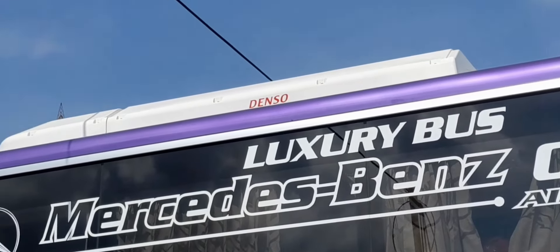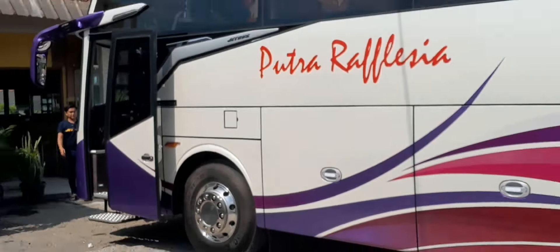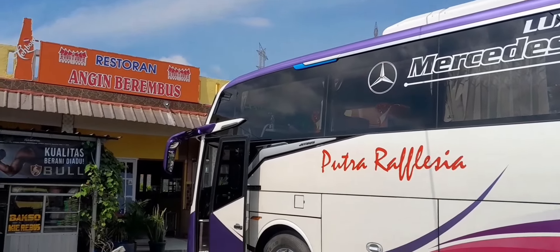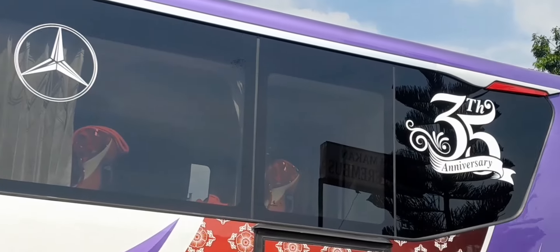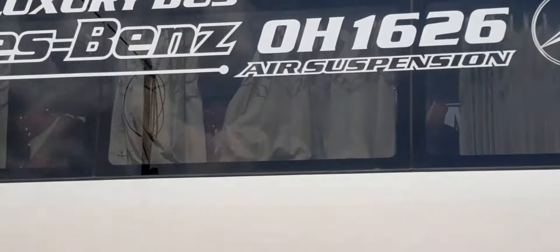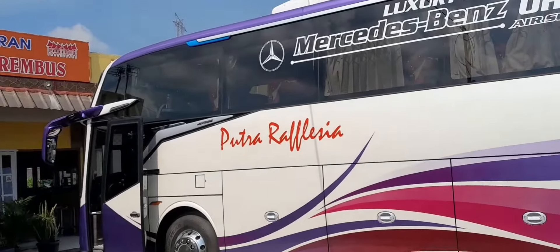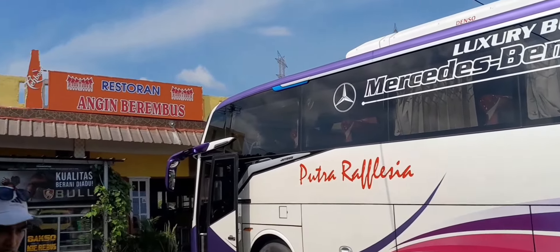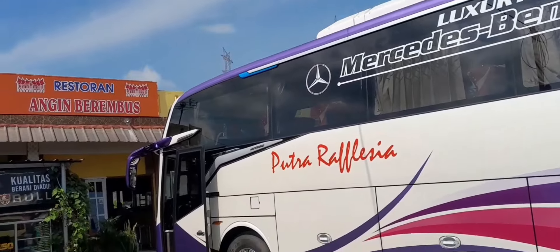Guys, ini juga ternyata pakai AC Denso ya - kalau di tulisannya ini AC Denso. Ini masih tadi lagi masang lampu, masang klakson. Karena masih klakson bawaan, jadi kayak bunyi mobil gitu doang. Dan untuk toilet, ada di sebelah sini nih, kiri, di belakang persis. Saya gak masuk karena gak enak juga, karena udah bawa penumpang kan. Sebelumnya juga terima kasih buat Bang dari akun Bishunter Bengkulu - makasih udah info-nya, jadinya bisa dapet nih.